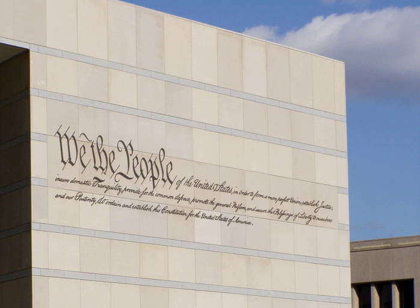The center houses the Annenberg Center for Education and Outreach, which offers civic learning resources on-site and online. It does not house the original Constitution, which is stored at the National Archives Building in Washington, D.C.